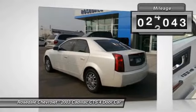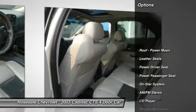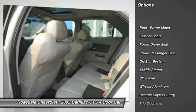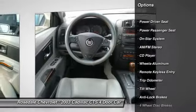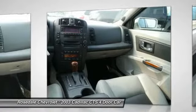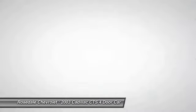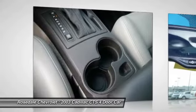This vehicle has less than 100,000 miles. Here are some of this vehicle's great options: anti-lock braking system, power passenger seat, power steering, front air conditioning, cruise control, aluminum wheels, multi-zone climate control, rear defrost, AM-FM stereo radio, and automatic climate control.